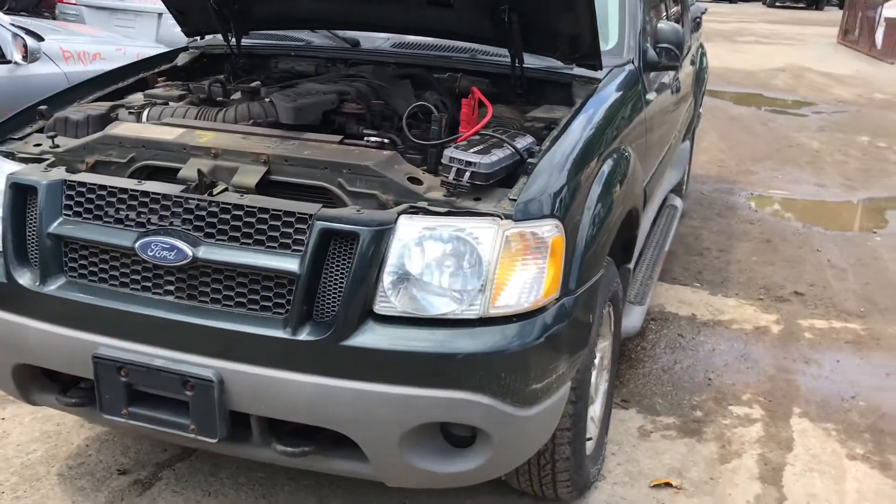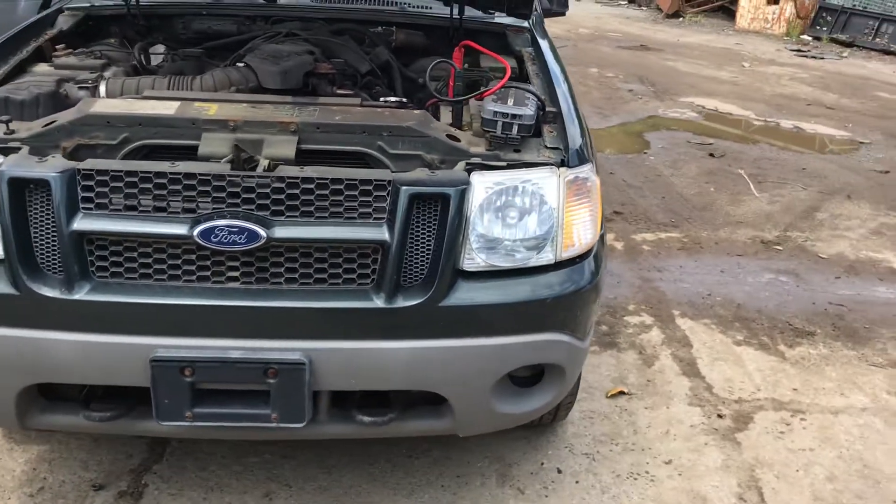2003 Ford Explorer car starts. Headlight is good. Front bumper is good. Grill's good.